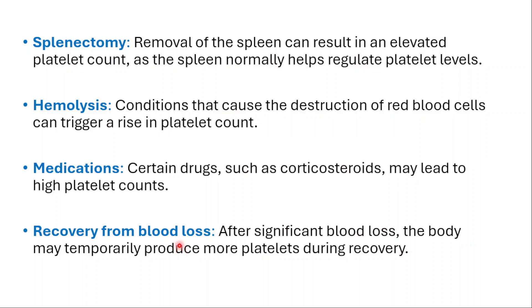Thank you so much for watching. Don't forget to join our channel membership. I do have another video on platelet levels — you can reach that from the top right corner of the screen. I'll see you on the next one.